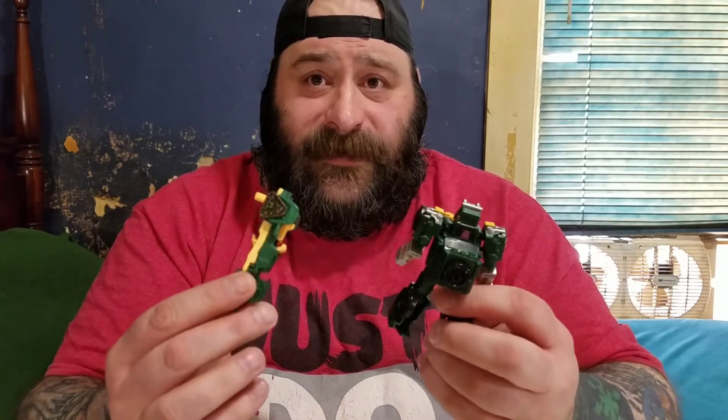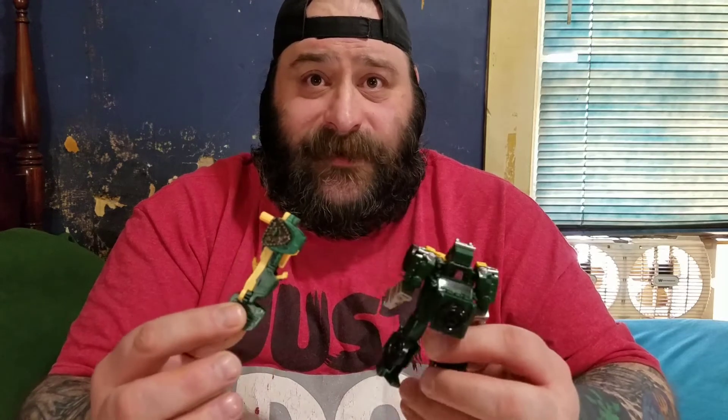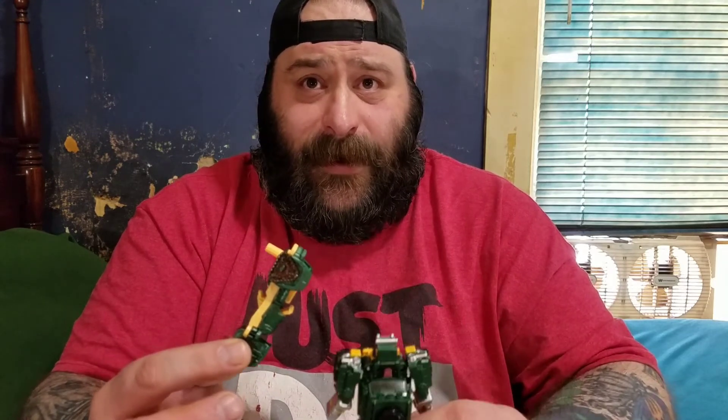Alright, there we go again — taking two of the really smallest figures and turning it into a half-hour long video. How did I get away with doing 10-minute videos back 10 years ago?